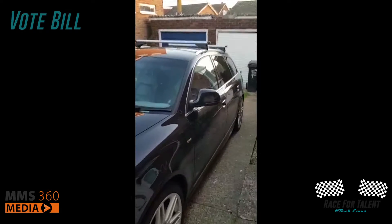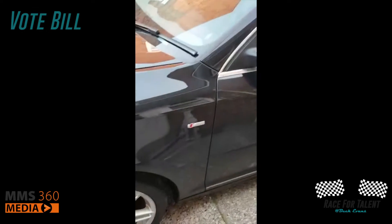A6 Avant, S line apparently — I've got no idea what that means. This is the grocery getter, the good lady's car.